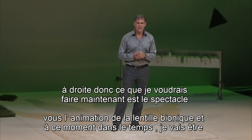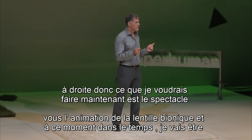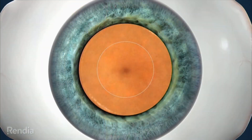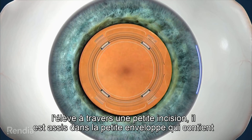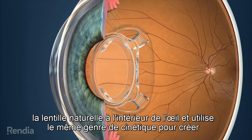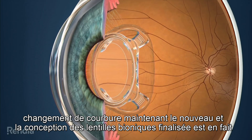What I'd like to do now is show you the animation of the bionic lens. At this moment in time, I'm showing you an early prototype. It's being installed inside the eye through the pupil through a tiny incision. It sits in the little envelope that holds the natural lens inside the eye and uses the same kind of kinetics to create curvature change.